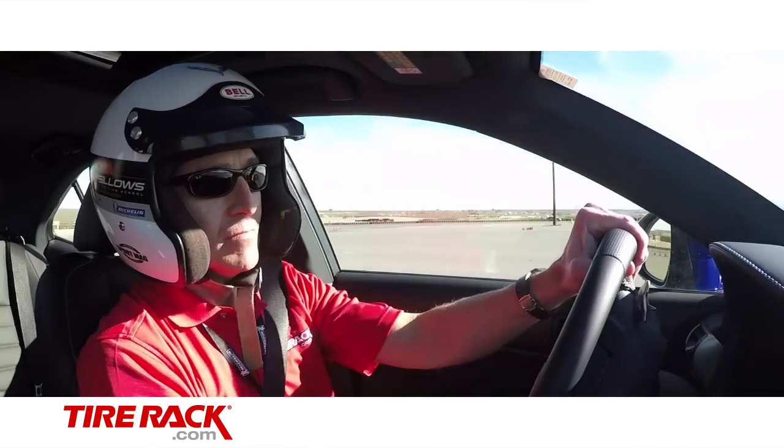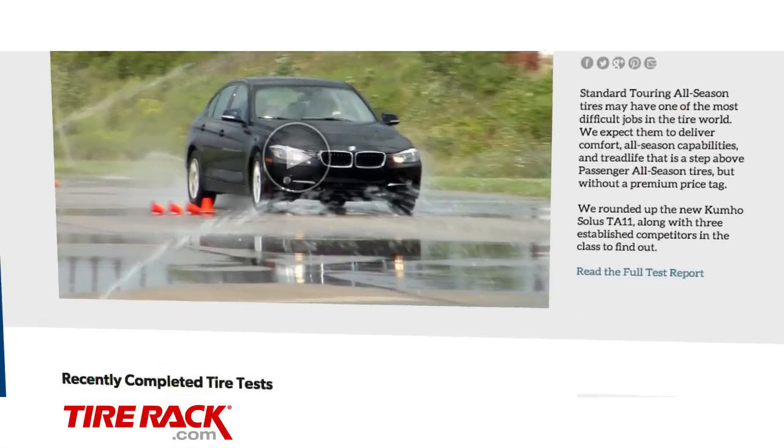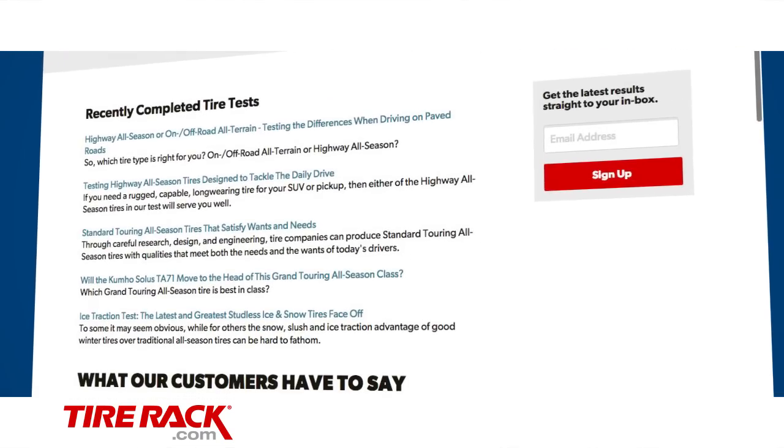Watch for the full test report coming in the summer of 2016. In the meantime, be sure to visit tirerack.com and log in so you can be the first to get our latest test results.